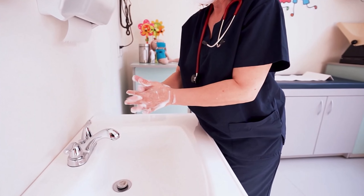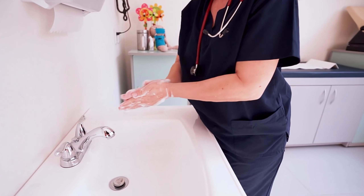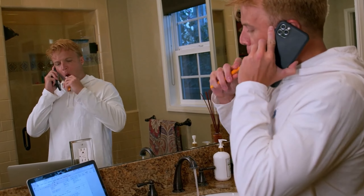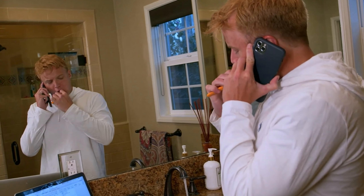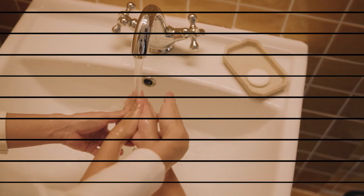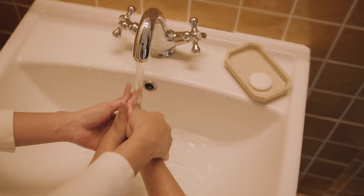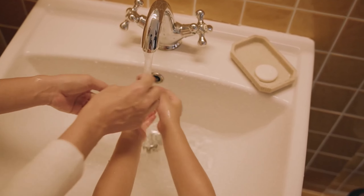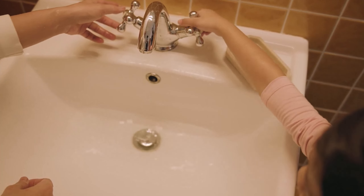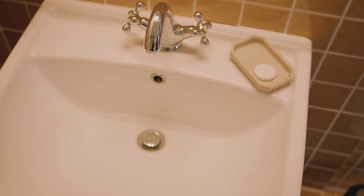Hey there kitchen enthusiasts, welcome back to our channel. Today we've got something truly special for you: the Pacific Bay Linden modern high arc kitchen sink faucet. If you're looking to elevate the style and functionality of your kitchen, you're in for a treat. Stick around as we dive into the details of this sleek and sophisticated addition to your culinary space.